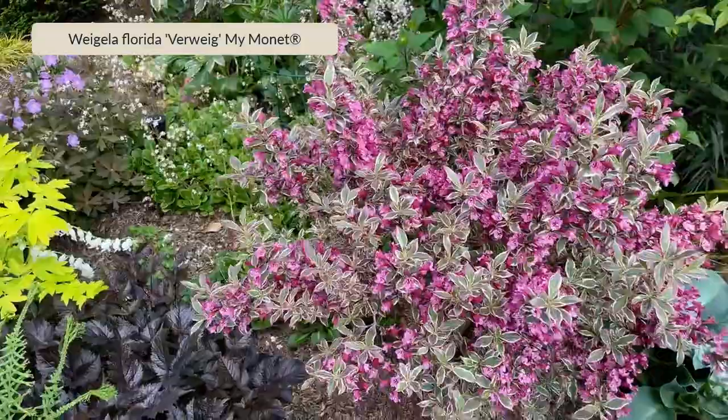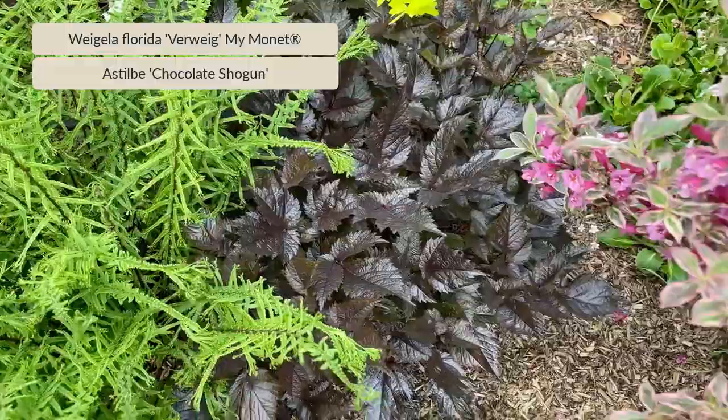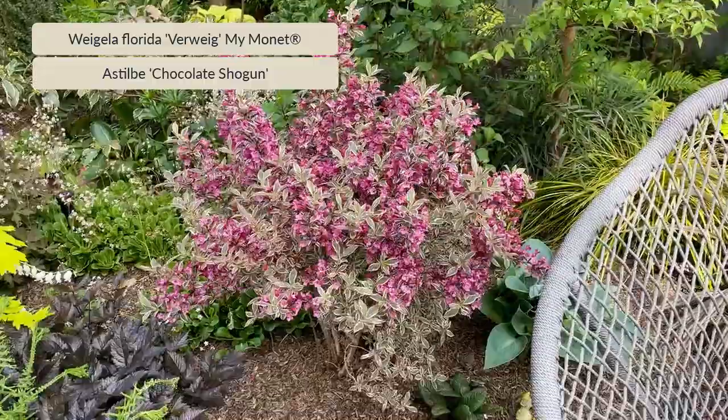Here I'm pairing it — I'm pulling out that chocolate color — with this astilbe. That's astilbe Chocolate Shogun, just the emerging foliage. It later will flower with pink spires. And pulling back again, just to give you one more look at it in context. It's a good one that I can recommend without reservation.